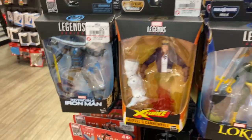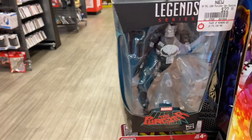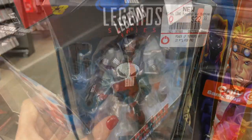At GameStop, look what I came across — the Iron Man and the Punisher. That's really hard to find. Looks like I'm gonna be taking both of these home.